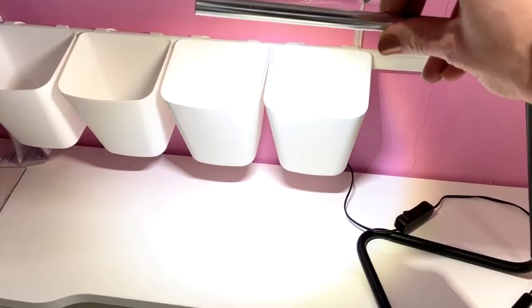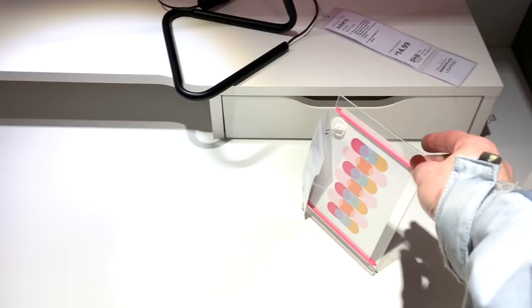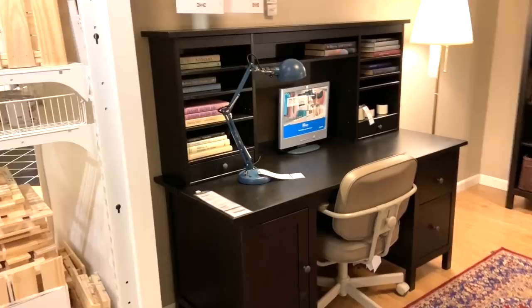I also really liked this task lighting. It was very sleek and easy to turn, and it would be great for working with smaller pieces if you do beading or jewelry making. I know that task lighting would come in really handy when working with smaller elements.